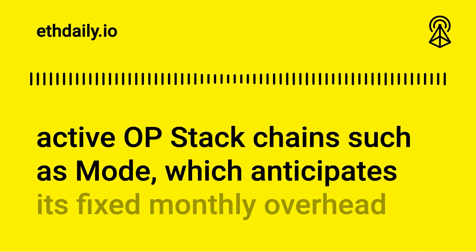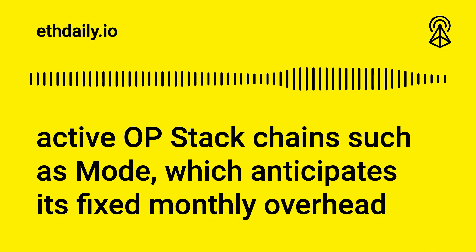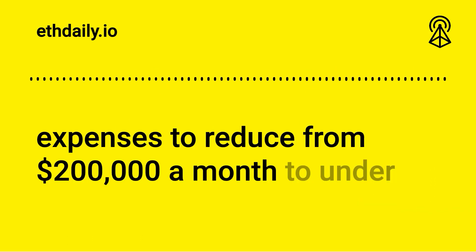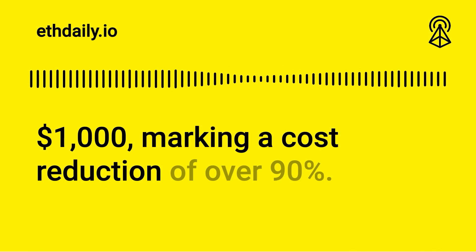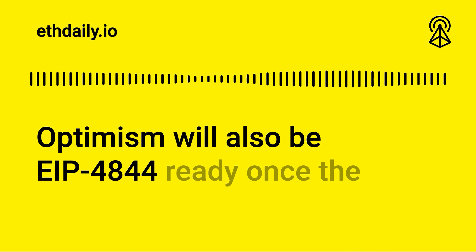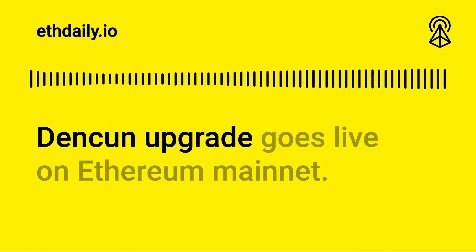The new feature yields significant cost reductions, especially for new or less active OP Stack chains such as Moat, which anticipates its fixed monthly overhead expenses to reduce from $200,000 a month to under $1,000 — a cost reduction of over 90%. Optimism will also be EIP-4844 ready once the Dencun upgrade goes live on Ethereum mainnet.